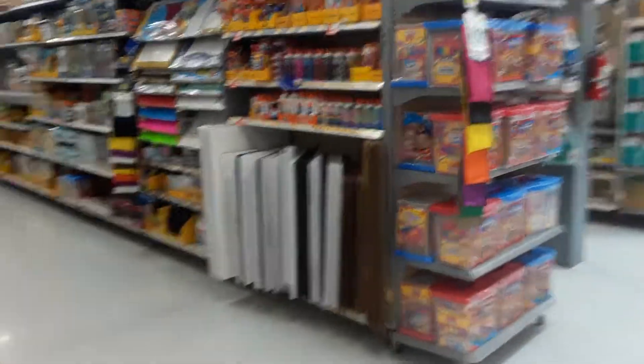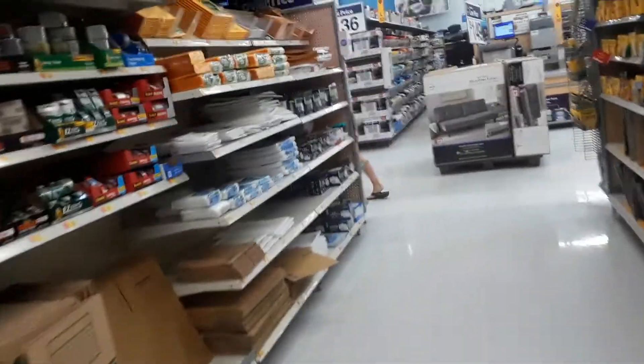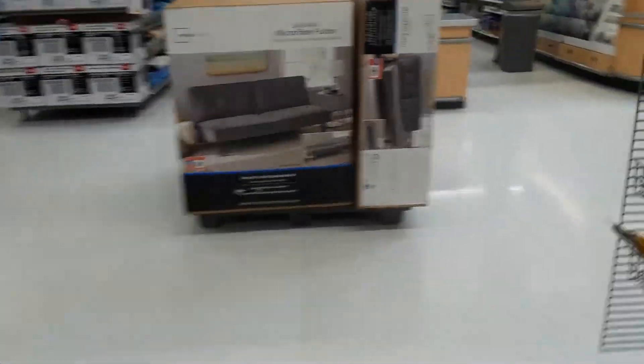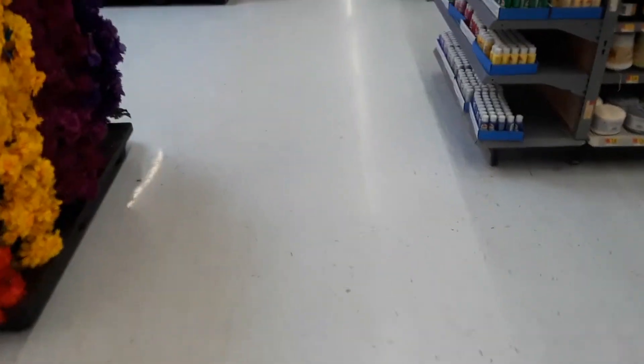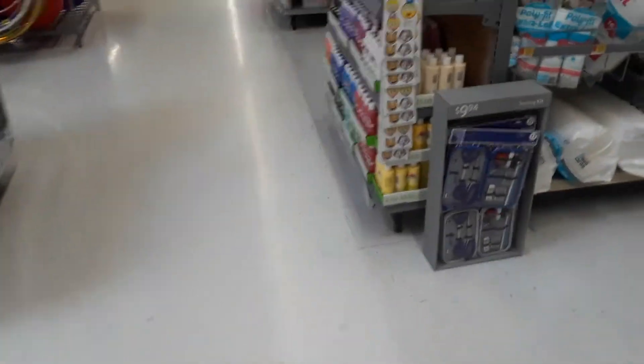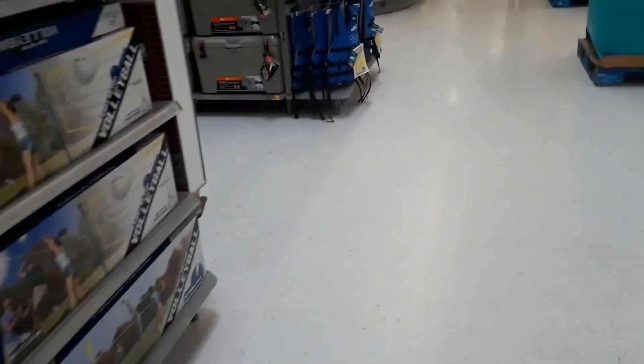Let's go see what else is on sale. By the way, right now it is July 17th, so if you start looking at summer things they are probably going to be on sale because summer is coming to an end and they're going to start putting their fall items out. I just spotted another clearance deal.